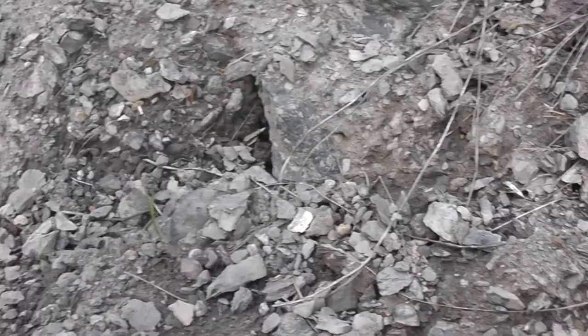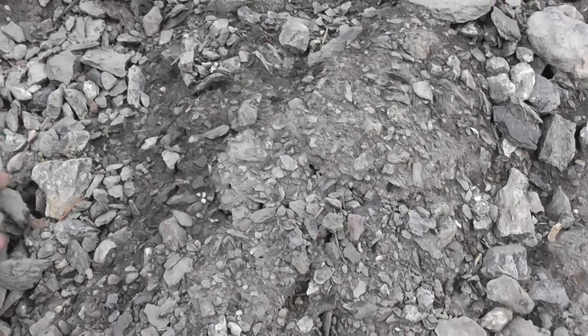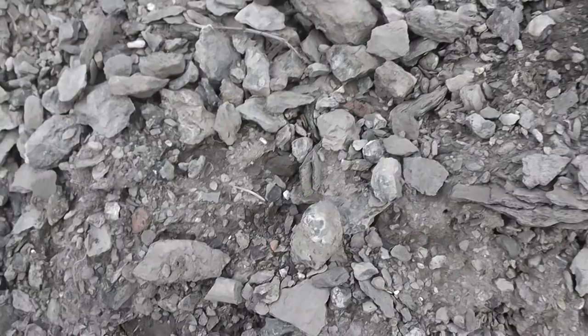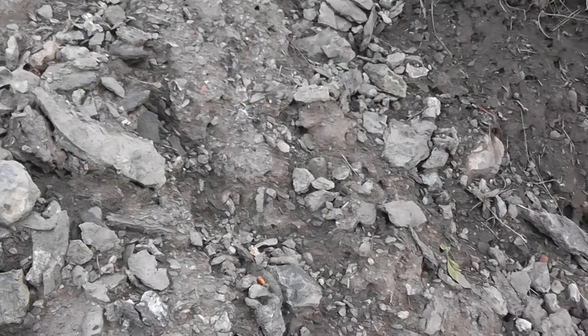Oh, that one's a cool one — look at that, it's thin. It's a good sample piece; it's got a few different things in it. Now I know you can also find Rugosa coral here — I found one the first time I came. It's kind of in a horn shape, it's cool looking. Let's see if I can climb up here without falling.